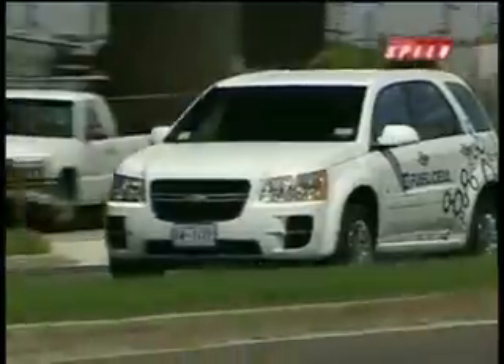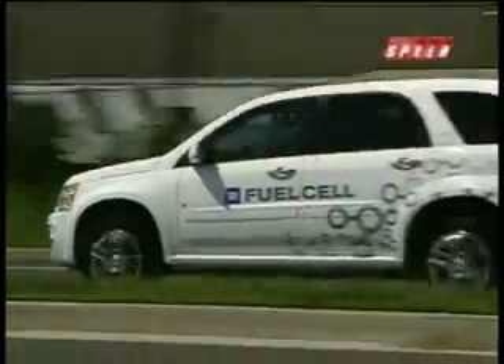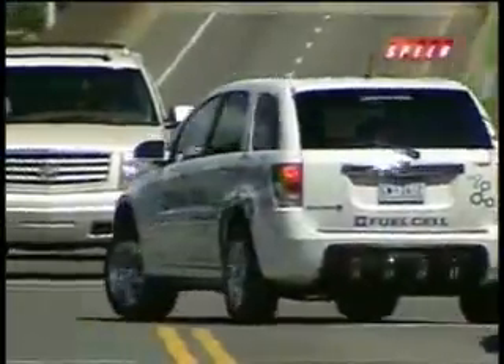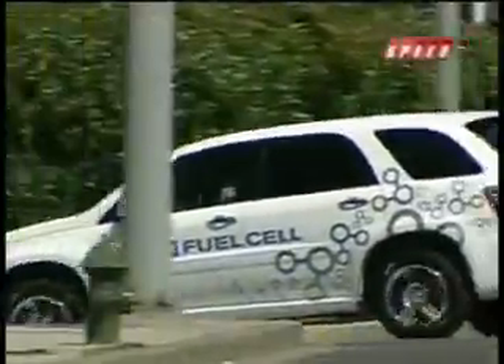Thomas Albert signed up for the project to get a first-hand look at a vehicle that may one day revolutionize our transportation needs. I think it's very important with the price of gasoline now that we try to find alternative ways to fuel our cars and transport goods around the country. The long-time automotive enthusiast spent the first few days getting used to the subtle differences of a fuel cell — for example, the jet engine-like sound the car makes when you first turn it on.